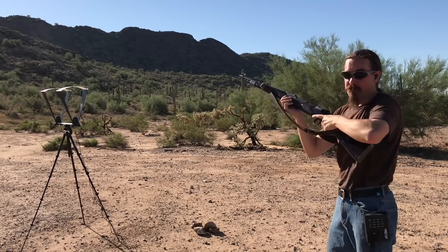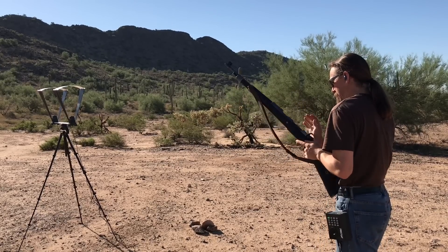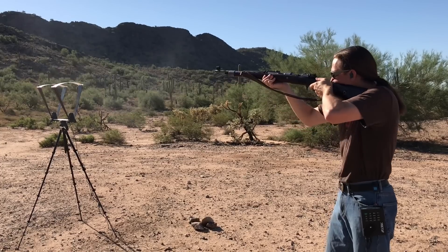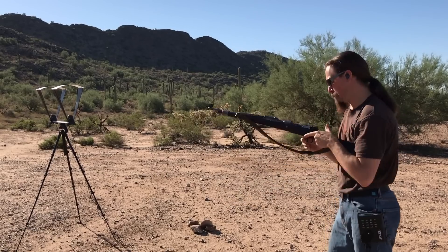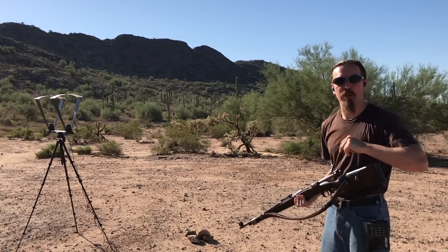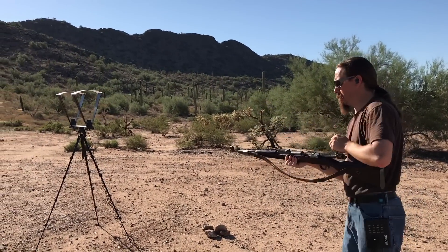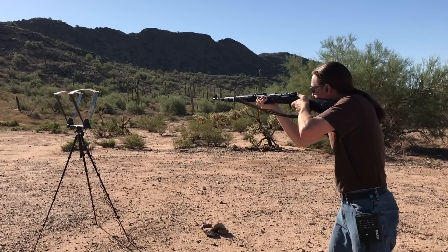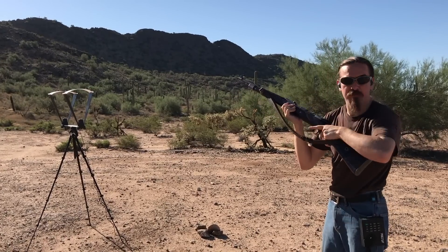That was a substantial hang fire — 24-24. Also a hang fire, 24-37. Just for kicks, let's do 5 more and finish out the box. A little bit of a hang fire, bit of a hang fire — 24-29.